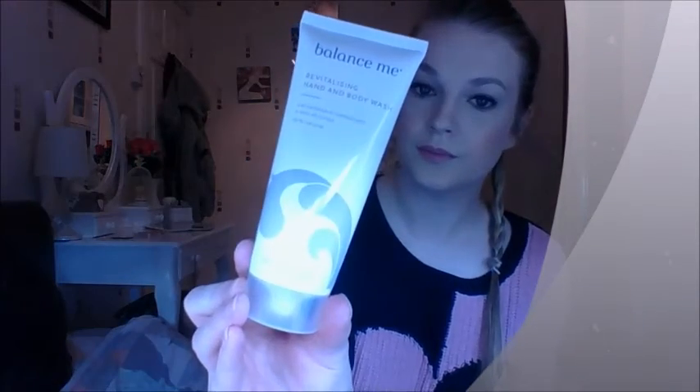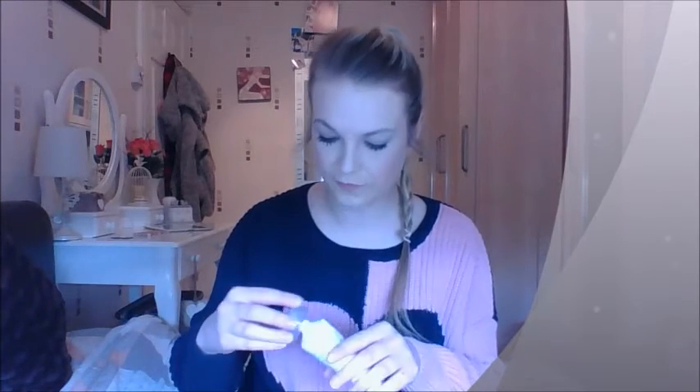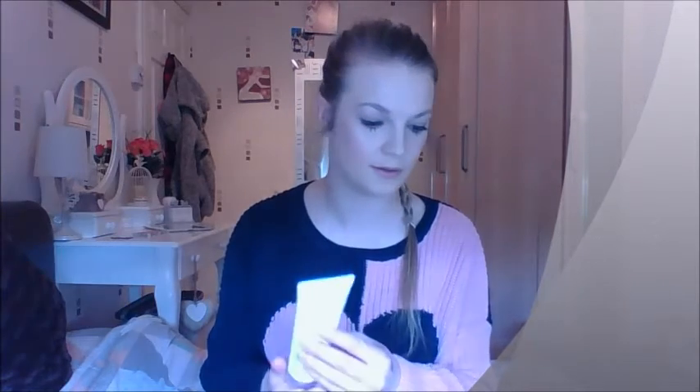I now have Balance Me Revitalizing Hand and Body Wash. I'll definitely use this. It says 99% natural, and it looks like this. I get quite a lot in here — 100ml — that's quite a lot and it smells quite nice. It's quite a fresh smell, it smells quite lemony, so that's nice. I'll definitely get all of that used up.